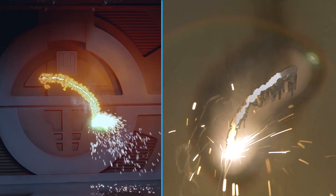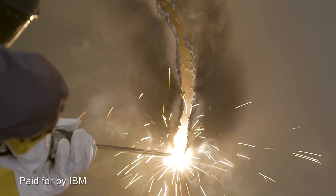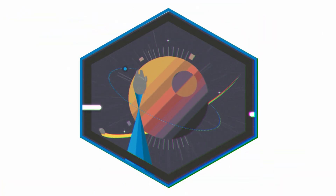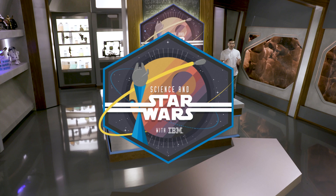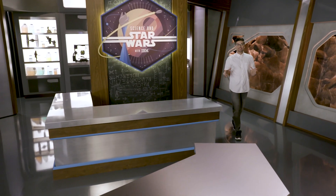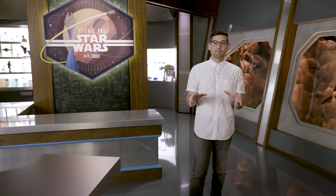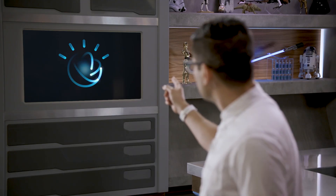On this week's episode of Science and Star Wars — may the force be with you — Taylor Gray, lightsabers. Hello and welcome to Science and Star Wars, where we explore how close real-world science has come to our favorite Star Wars technology. I'm Anthony Carboni, and joining me on the show is my friend here. Hello, my name is Watson. And today, we're talking about lightsabers.